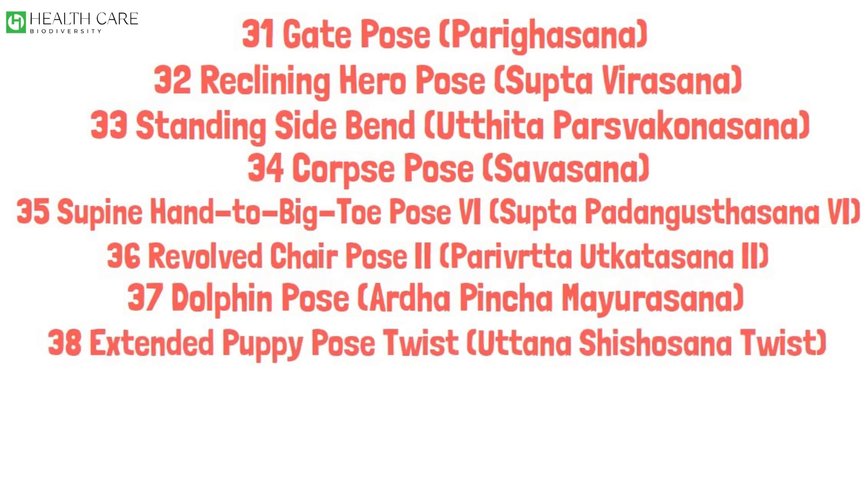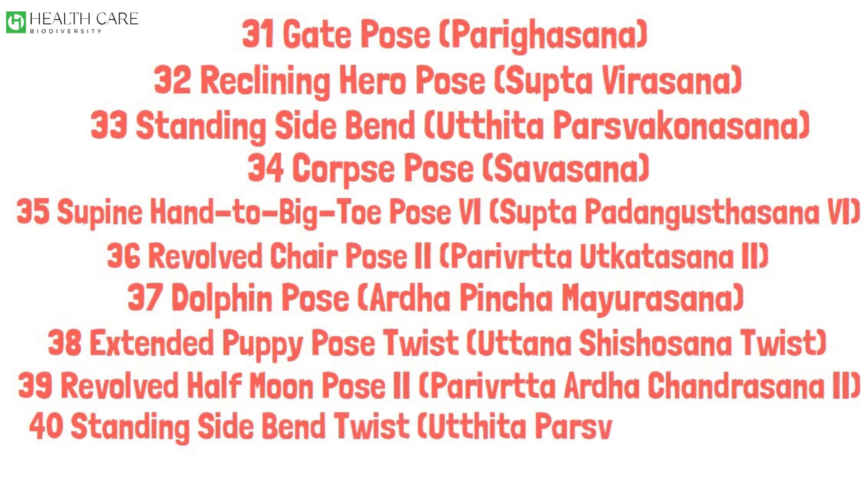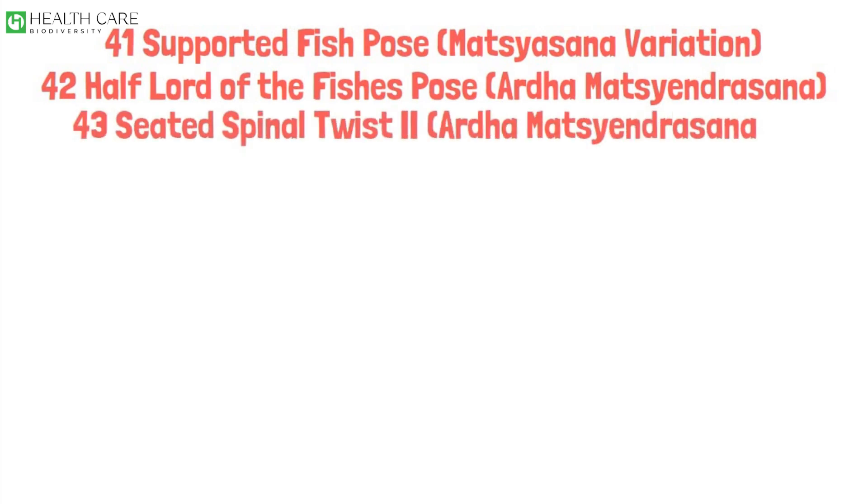Extended Puppy Pose Twist, Uttana Shishosana Twist. Revolved Half Moon Pose 2, Parivrtta Ardha Chandrasana 2. Standing Side Bend Twist, Utthita Parsvakonasana Twist. Supported Fish Pose, Matsyasana Variation. Half Lord of the Fishes Pose, Ardha Matsyendrasana. Seated Spinal Twist 2, Ardha Matsyendrasana 2.